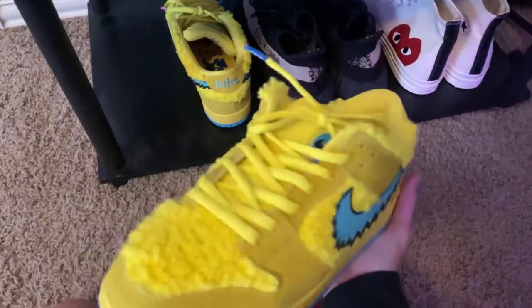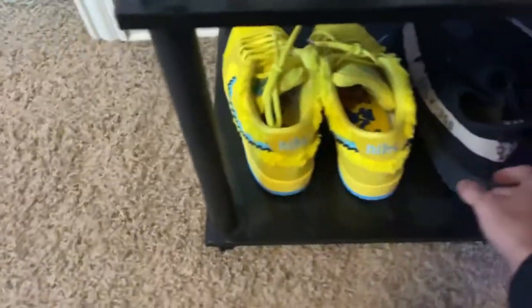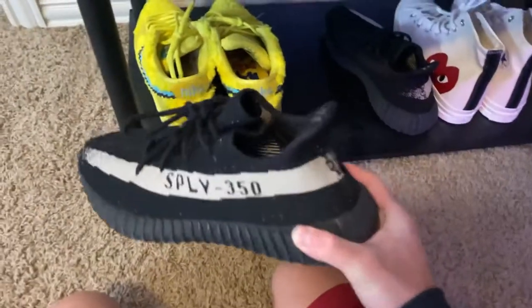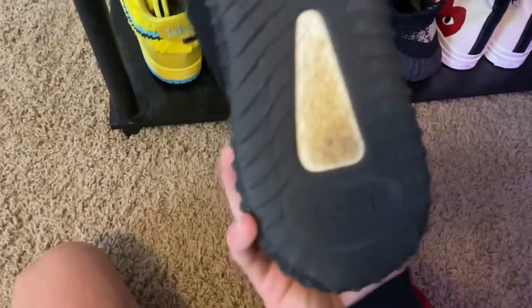The Grateful Dead shoe is really nice — I'm probably going to skate these. Here are my Yeezys — these are really good beater shoes I just wear around. They're really comfortable.